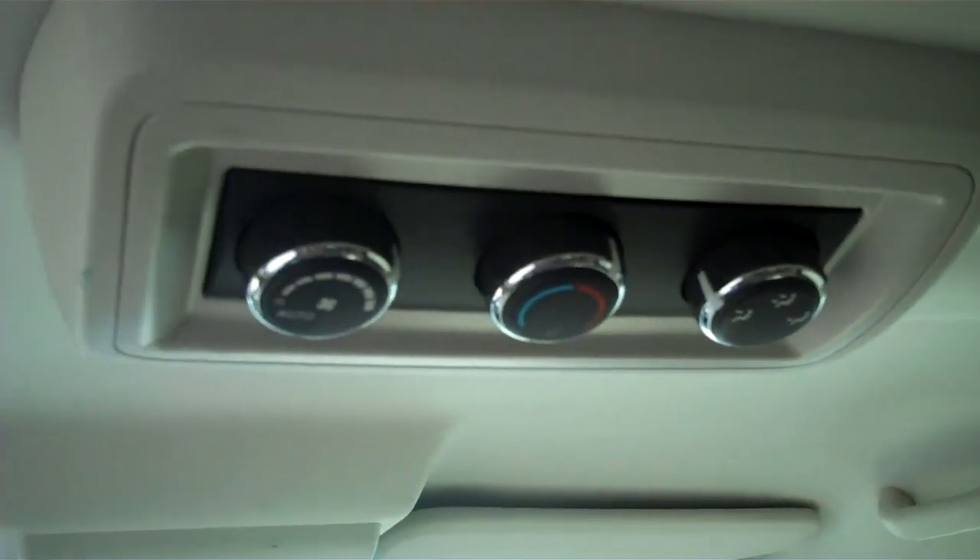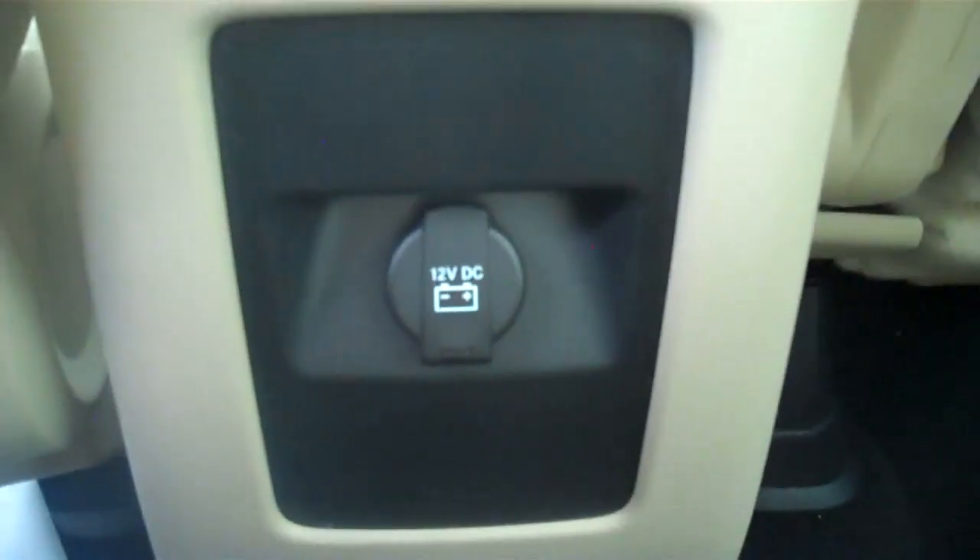Rear climate control. LED overhead lights. Another power outlet there.